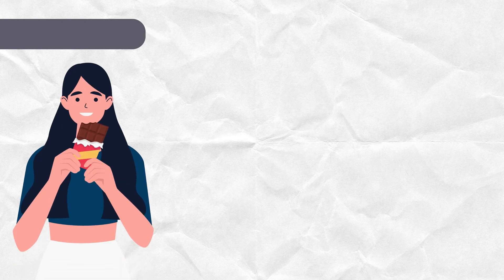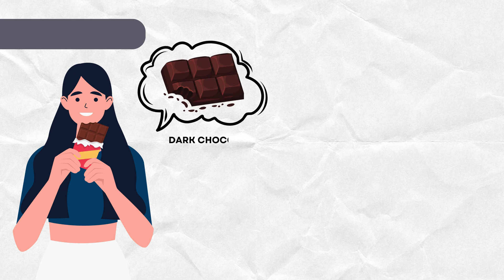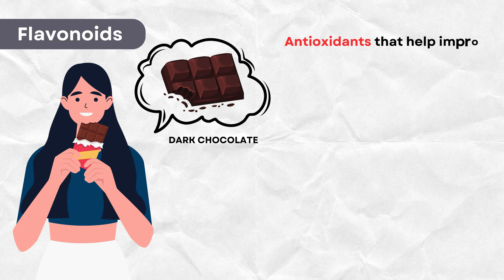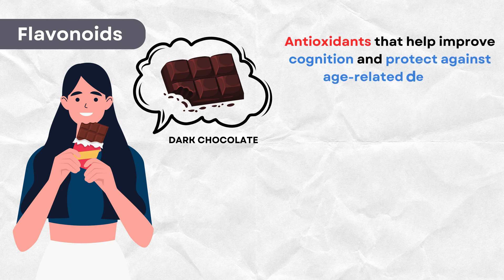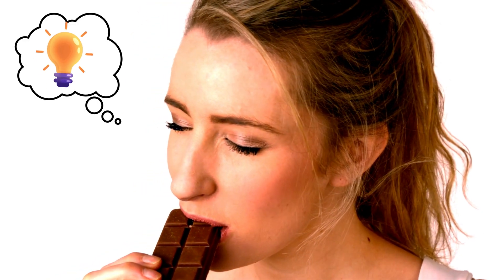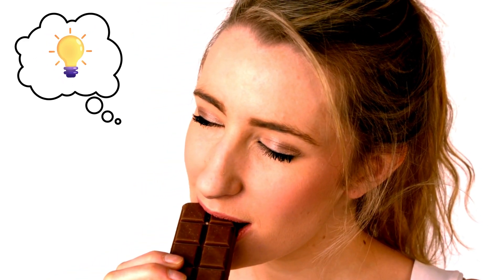Who doesn't love chocolate? Dark chocolate, to be exact. It's rich in flavonoids, which are antioxidants that help improve cognition and protect against age-related decline. So indulging in a bit of dark chocolate may not just satisfy your sweet tooth, but also support your brain health.